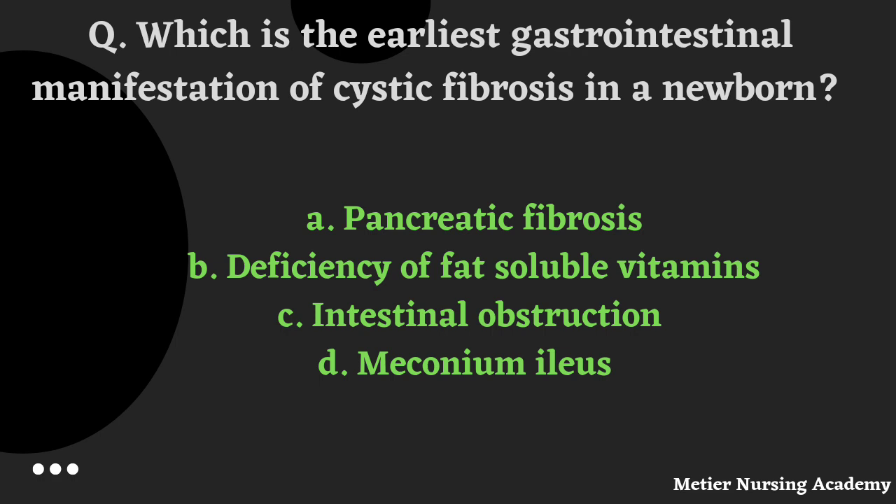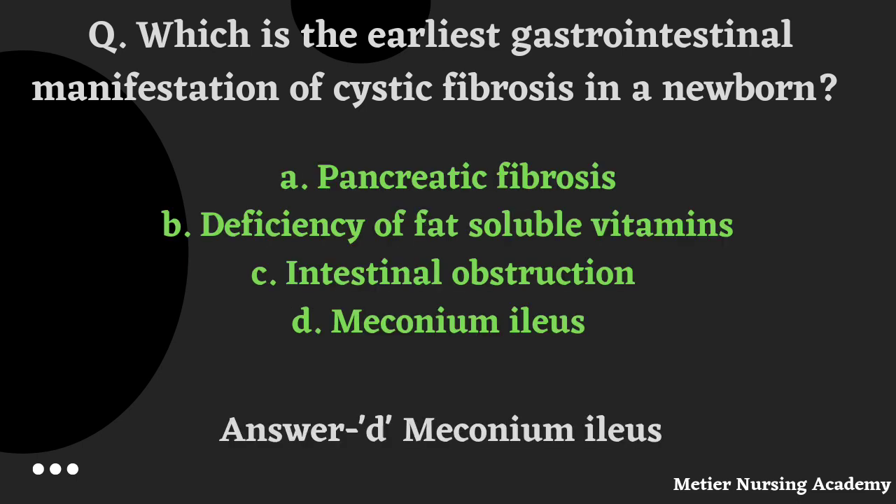Which is the earliest gastrointestinal manifestation of cystic fibrosis in a newborn? Options: pancreatic fibrosis, deficiency of fat-soluble vitamins, intestinal obstruction, or meconium ileus. The right answer is Option D, Meconium ileus.